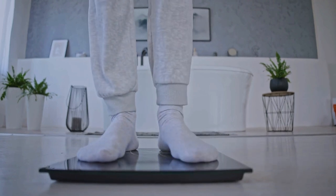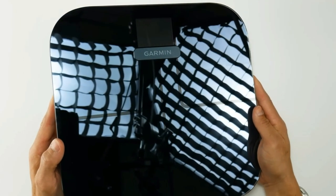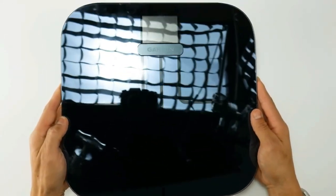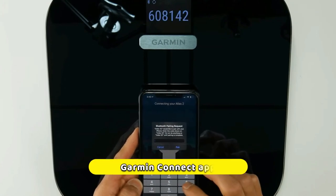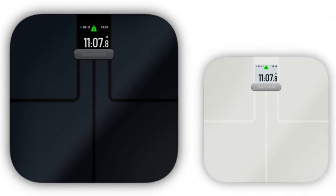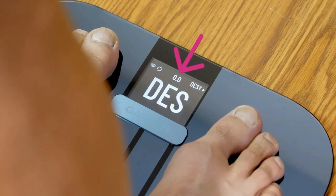Number five: the Garmin Index Smart Scale, ideal for fitness enthusiasts. This scale not only measures body fat percentage but also tracks BMI, muscle mass, and water percentage. It provides in-depth metrics and automatically syncs data to the Garmin Connect app, giving users a holistic view of their body composition and allowing them to monitor progress and track trends over time.